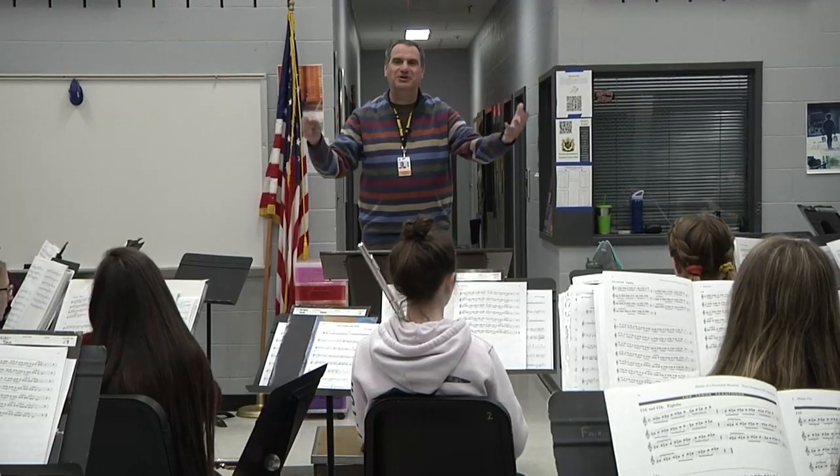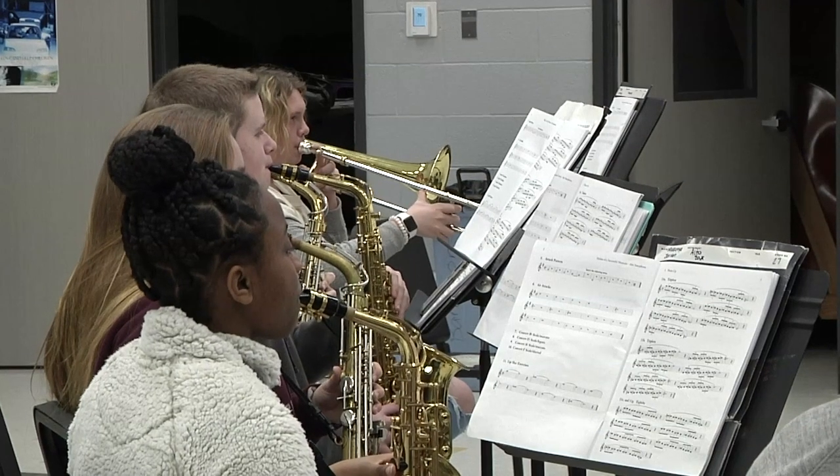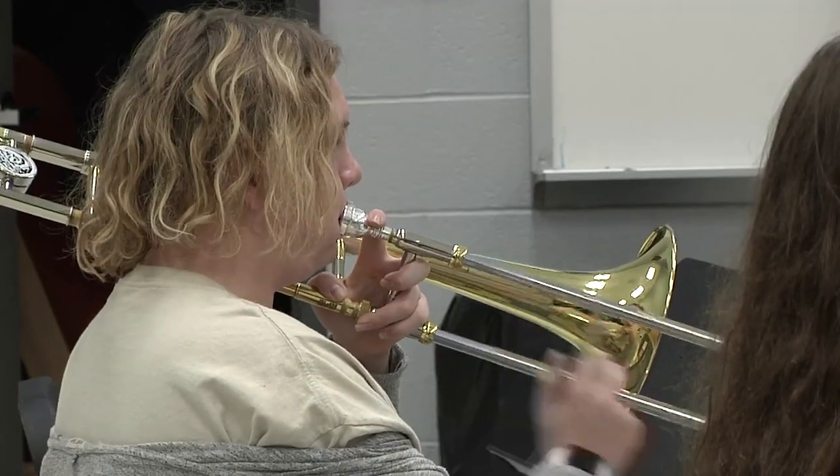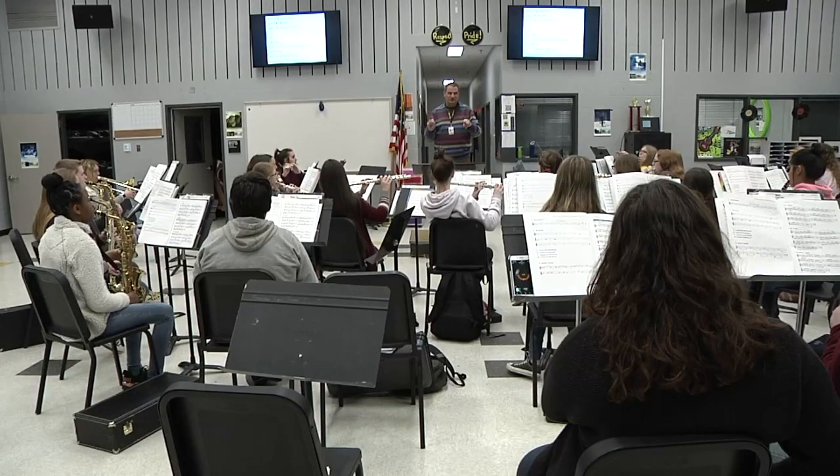We do so many things together — whether it is playing music, going out and doing a live performance together, or even going out and eating together. There are so many things that the students get to do together, and it makes me sometimes wish that I could be a student with the high school band.